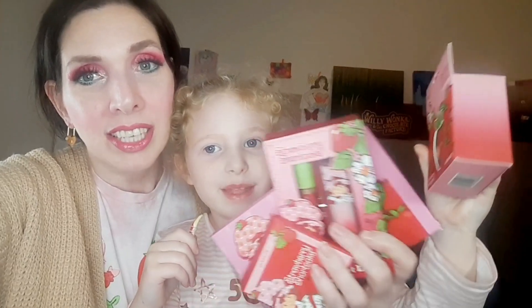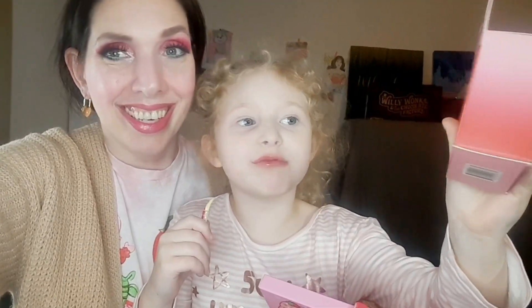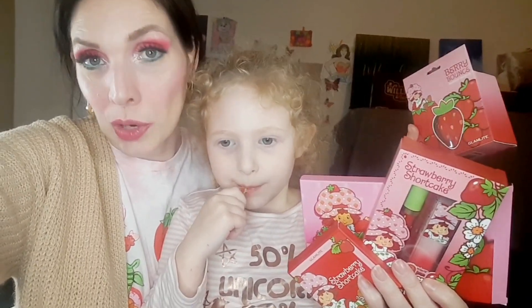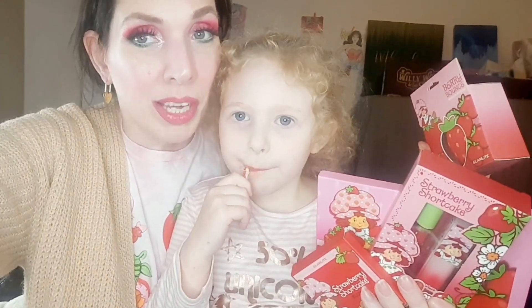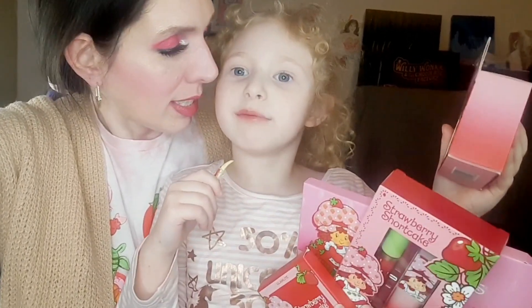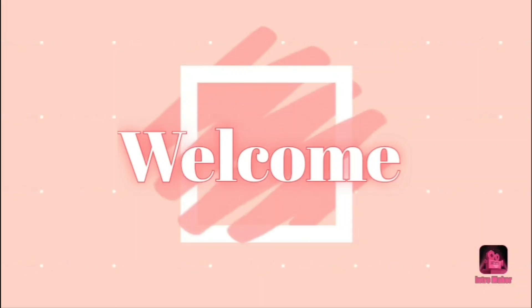Hello everybody! I have Miss Emma with me today. We are talking about the Glamlite x Strawberry Shortcake collection — the Strawberry Shortcake from when my mom was a kid. It's the exact same Strawberry Shortcake from the 80s when Mommy was a little girl. I got the entire PR collection, so you'll get to see me try everything except for the sponge. If you're interested, just keep watching!